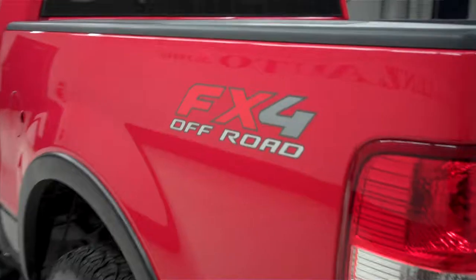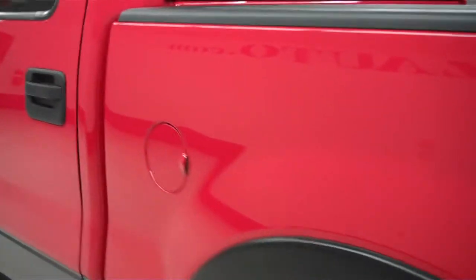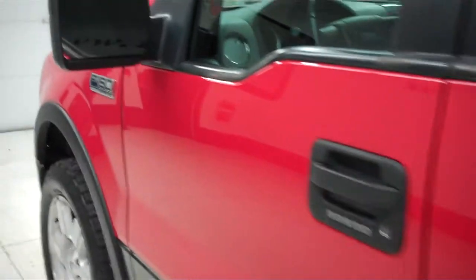This side paint is just as clean and reflective as the other side. There are no dings or dents on this side either.